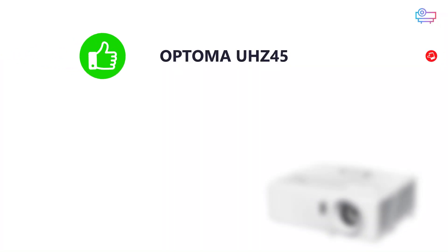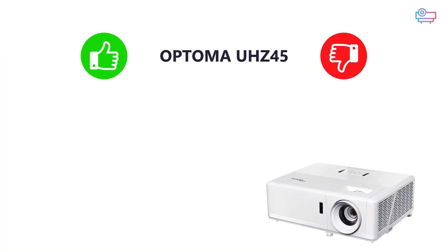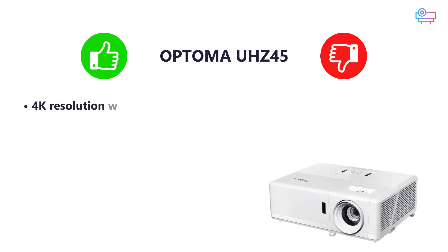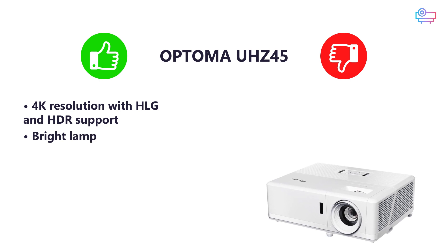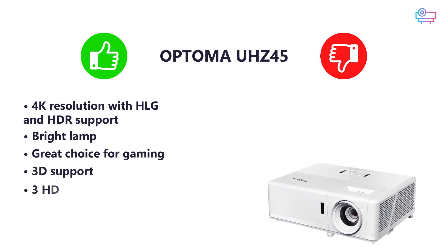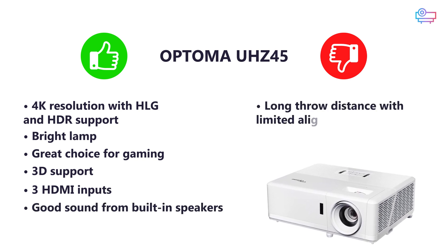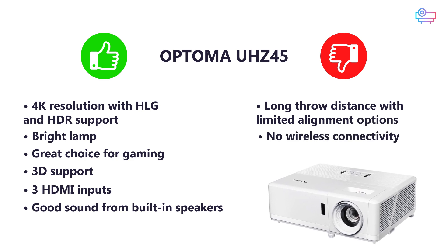Pros and cons for the Optoma UHZ45: 4K resolution with HLG and HDR support, bright lamp, great choice for gaming, 3D support, 3 HDMI inputs, good sound from built-in speakers. On the downside: long throw distance with limited alignment options, and no wireless connectivity.